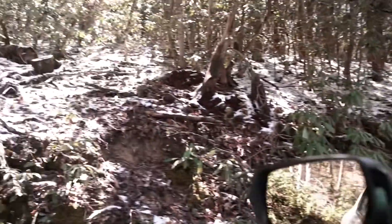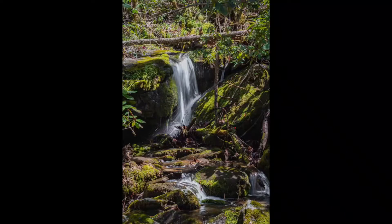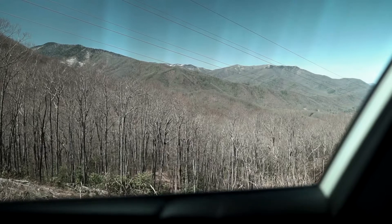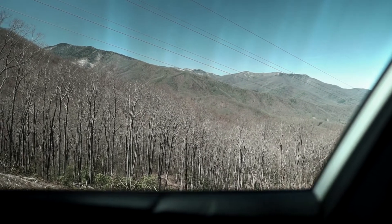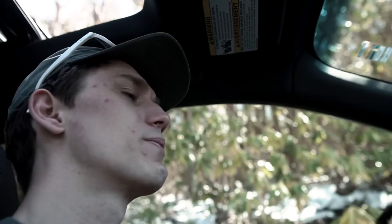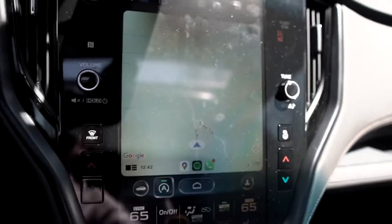I just found the snow line from the last video. Google has this road marked as tower trail — they're high-voltage towers, not a fire tower. They're at 14 degrees.